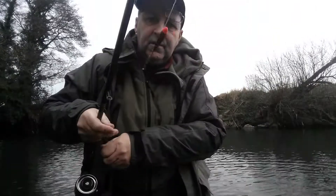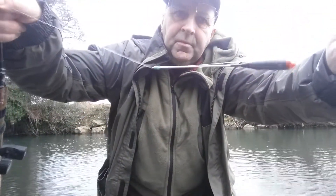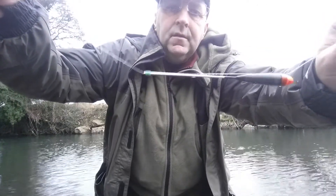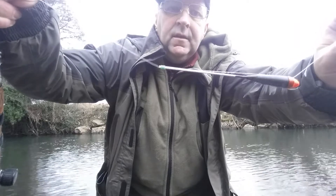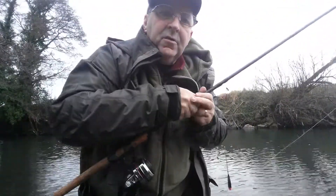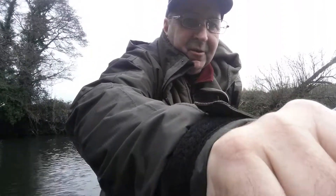I've changed from the chub float. I've now got a Dave Harrell don't top number one stick float on. I'm using double red maggot on it. I've been loose feeding red maggots but there's been no response whatsoever and it's all very cold.